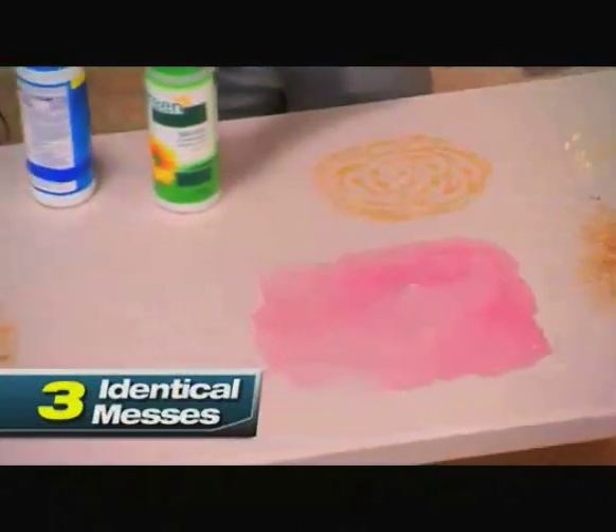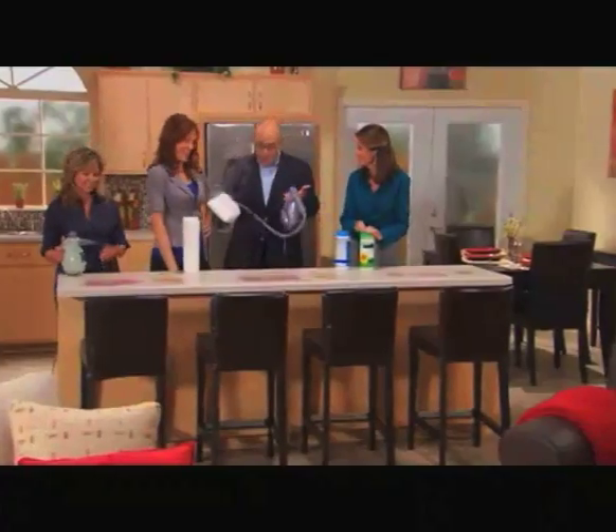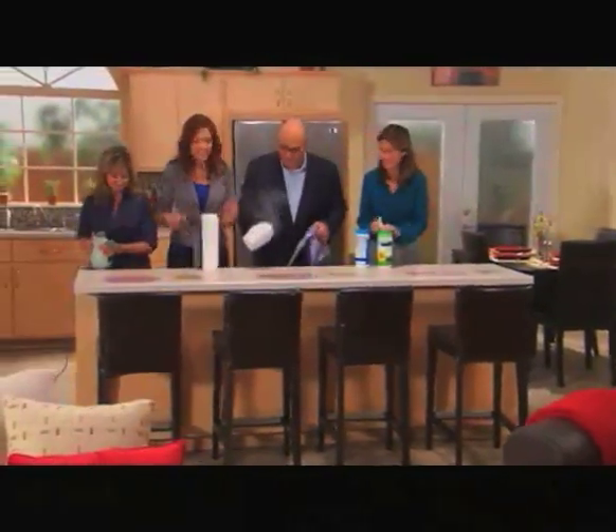What we're going to do is clean up grape juice, gravy, grease, some sticky honey — and all of it's been dried on the table. And what are you going to use, Mark? The portable steam pocket, of course. All right, everybody ready? Ready, set, go!